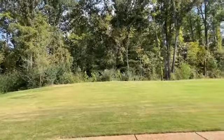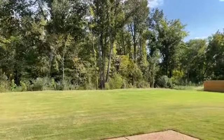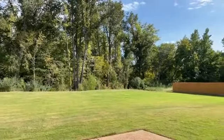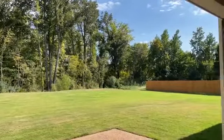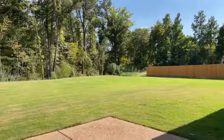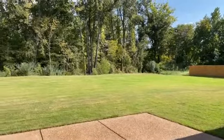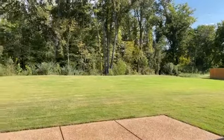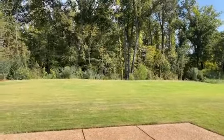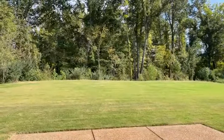Plenty of space between your neighbors, no neighbors behind you, and those beautiful trees offering great privacy. Ross Meadows community in Lewisburg, offering these great three-quarter acre lots with views. Thanks for watching.